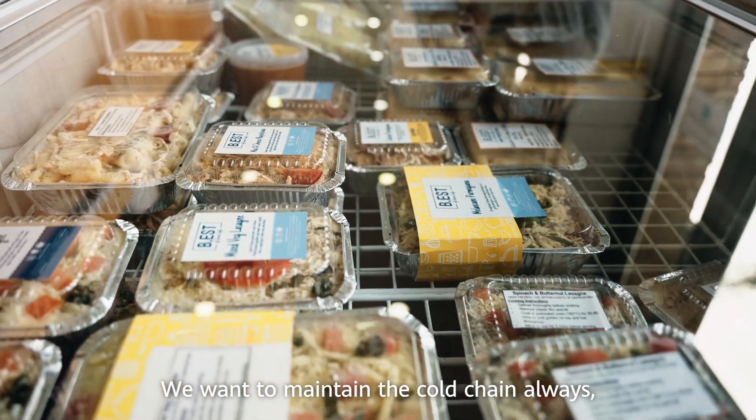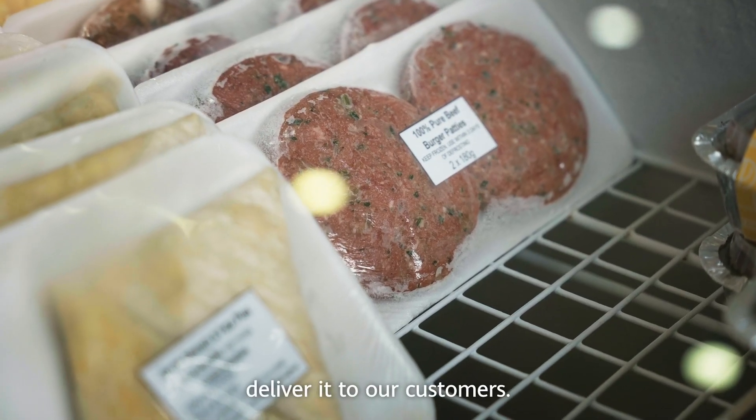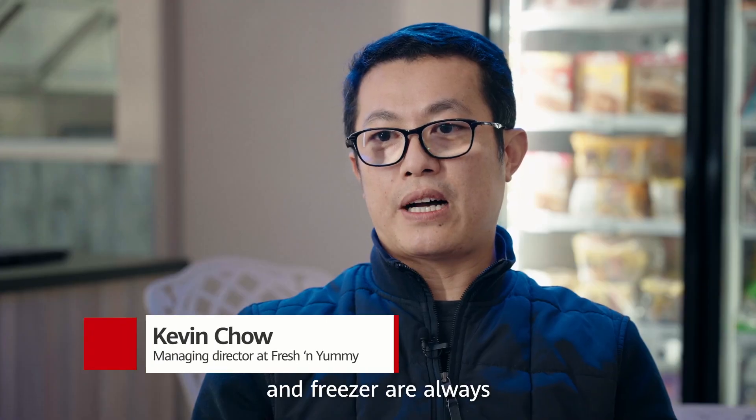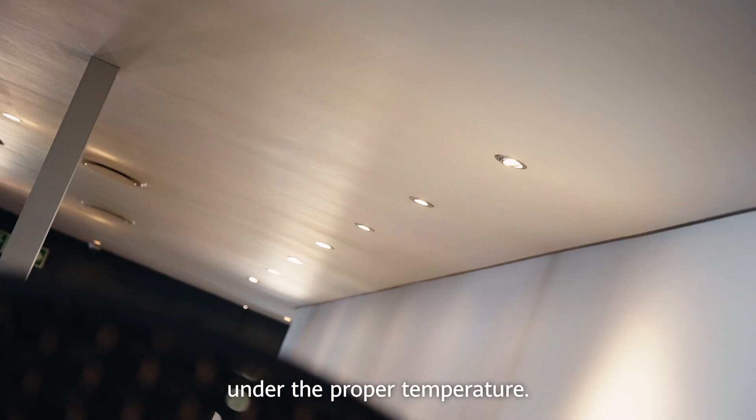We want to maintain the cold chain always and we have to deliver to our customers. So we need to ensure our products in our fridge and freezer are always under the proper temperature.